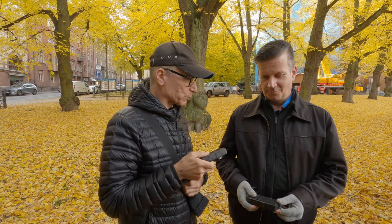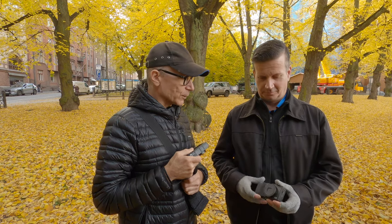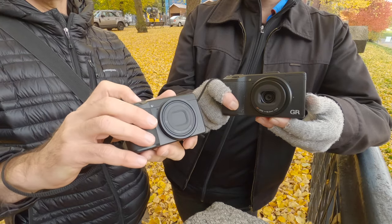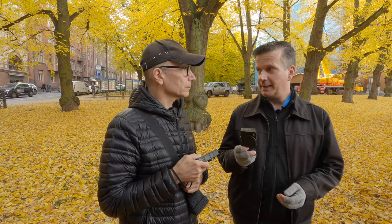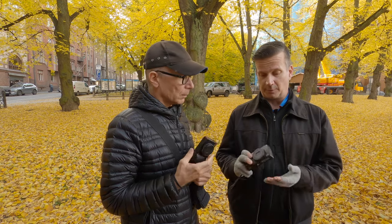Which one did you bring? I have the original version, the Mark I. I always tend to go with the first editions of things. It's almost the same as the Mark II — I think the difference is just wi-fi or something minor. Yeah, I think you're right. The Mark II added wi-fi, otherwise it's essentially the same, so it's usually a good deal used — that's why I have it.